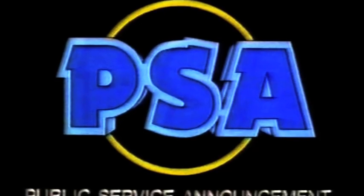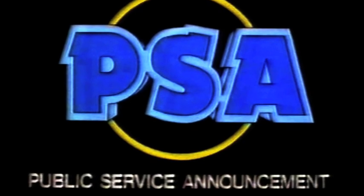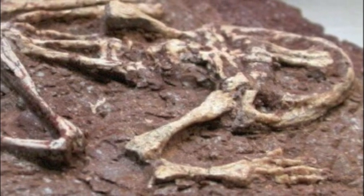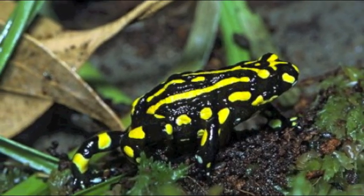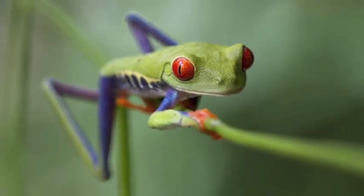This is a public service announcement for amphibians across the globe. Frogs. We have existed and evolved on our planet for about 300 million years. Our adaptations allow us to live on the ground, in the water, and even in the air.